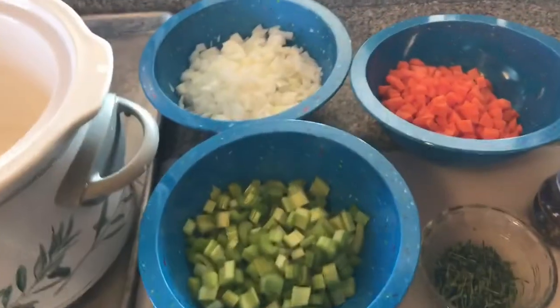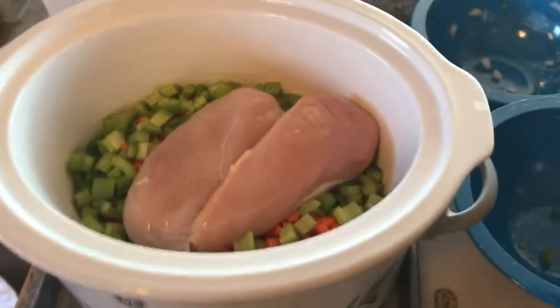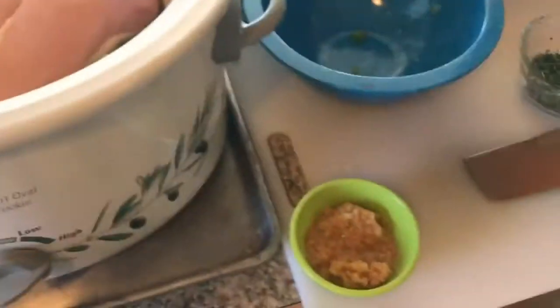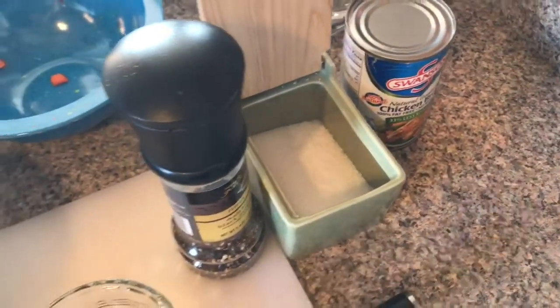I'm going to layer the vegetables in the bottom of the pot — no particular order, it doesn't really matter. This is all so that the meat sits on top of that. Just drop the chicken breast in there. Then I'll season it, put the garlic in, add all the seasonings — salt and pepper — and then one can of chicken stock. We'll set it on low.